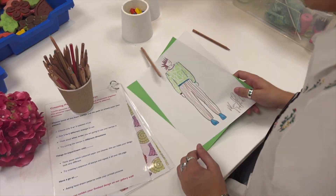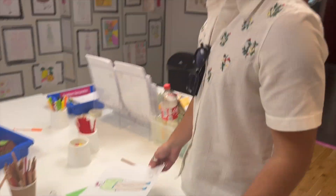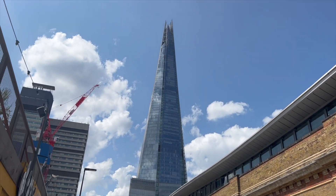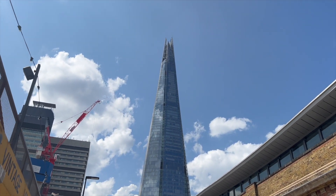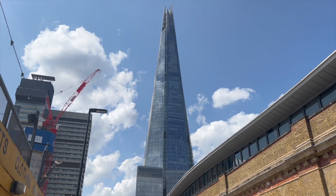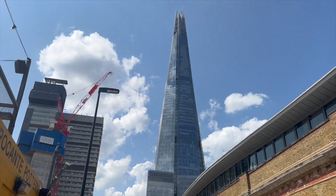Is this next? This is punk rocker. This is the tallest building in London — do we remember the name? It's the Shard. This is the Shard, the tallest building in London.